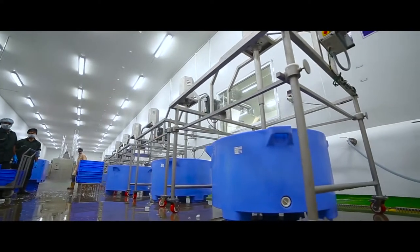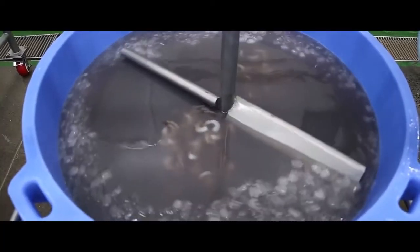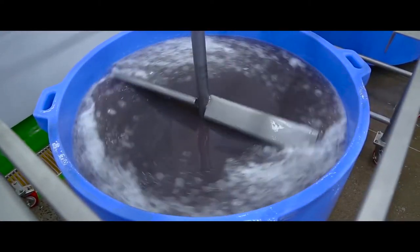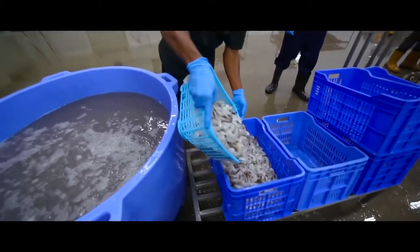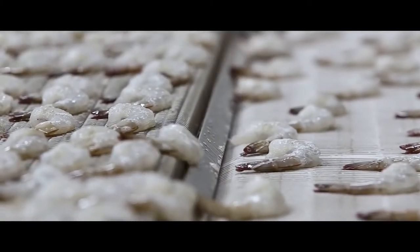After this step, the raw material is soaked and treated in a mixture of sodium tripolyphosphate and salt for about 30 to 45 minutes, which gives the product a better appearance, texture, taste, freshness, and better retention of moisture.